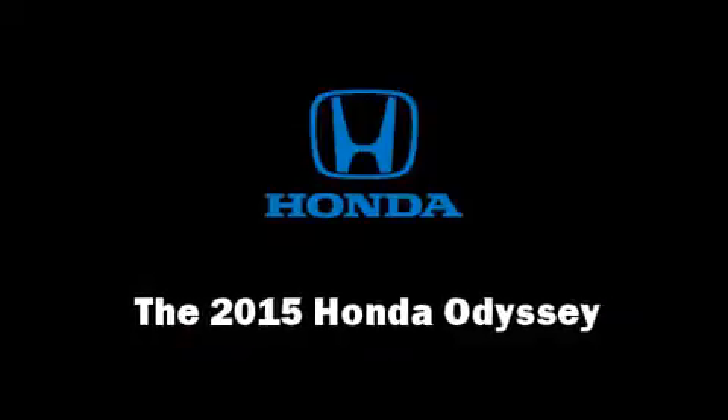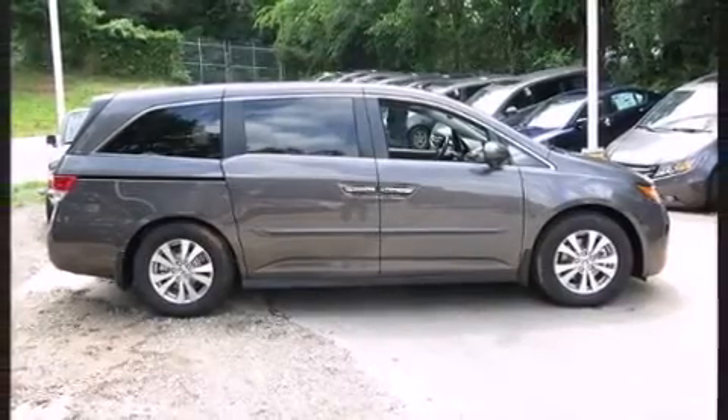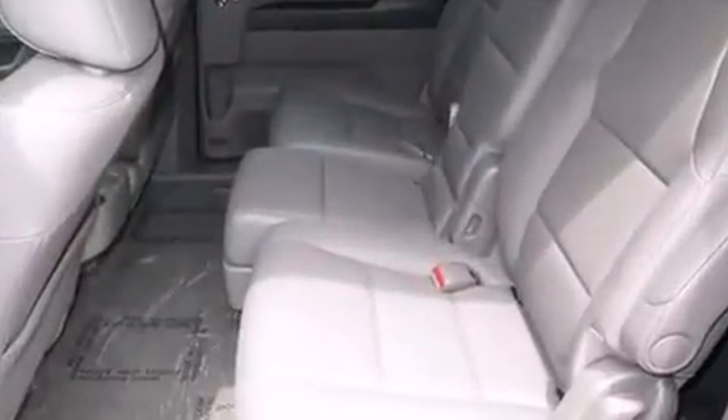The 2015 Honda Odyssey. This eight-passenger van is waiting for you to take home. Under the hood, you'll find a six-cylinder engine with more than 230 horsepower. And for added security, Dynamic Stability Control supplements the drivetrain.